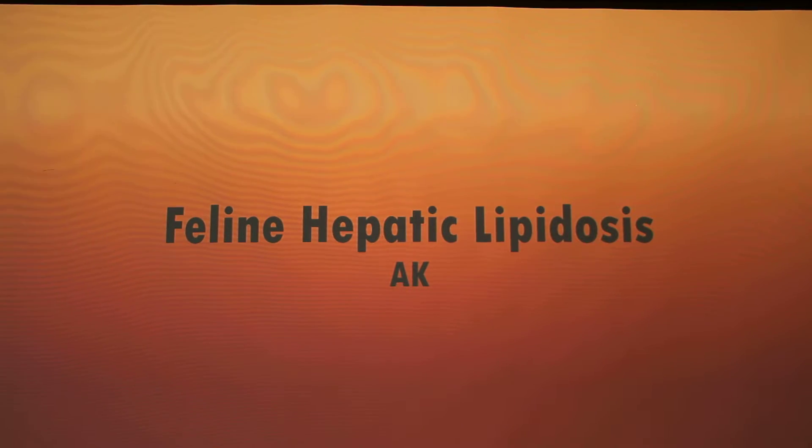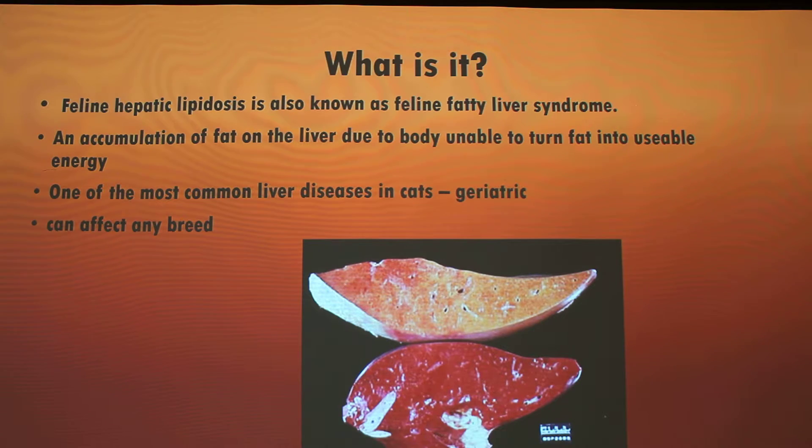I'm going to talk to you about feline hepatic lipidosis. If you don't know what it is, it's pretty much feline fatty liver syndrome. This hits home for me because I actually have liver disease, specifically non-alcoholic. A lot of the symptoms are the same between humans and felines, and probably canines as well, but I'm just going to cover felines for today.